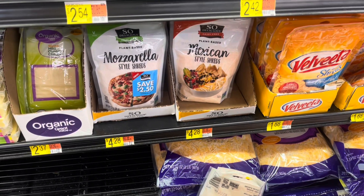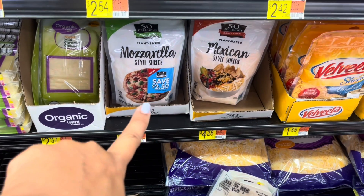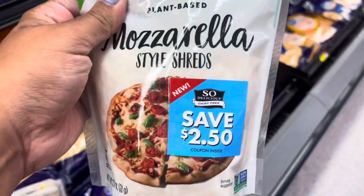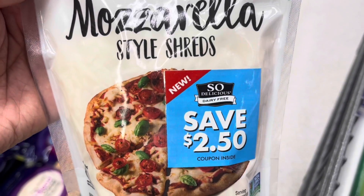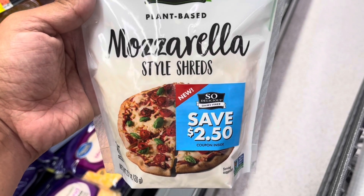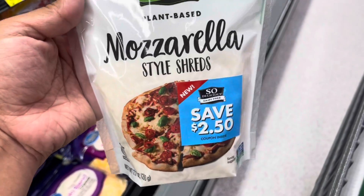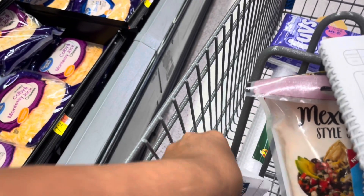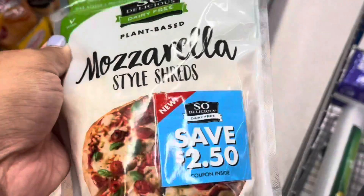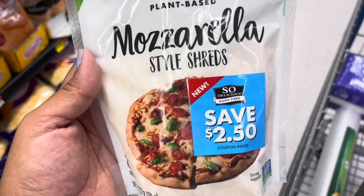I'm so excited about what I just found! There are two separate ShopKick rebates for these items. The first is the So Delicious mozzarella style shreds — there are $2.50 peelies on them. They're priced at $4.28, use the $2.50 peely to bring it to $1.78, and ShopKick gives back 25 scan kicks and 1,000 receipt kicks — about $4.10 — making this a $2.32 money maker. If you can't find the peelies, use a $1 coupon from the So Delicious website; it will still be free and an 82-cent money maker.